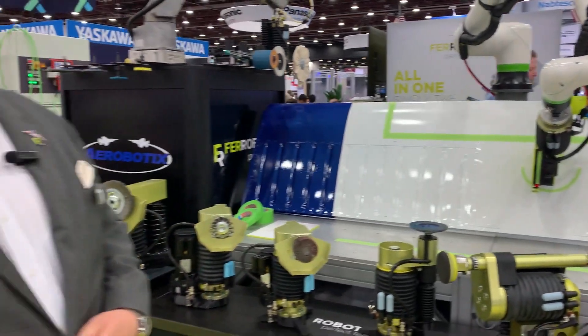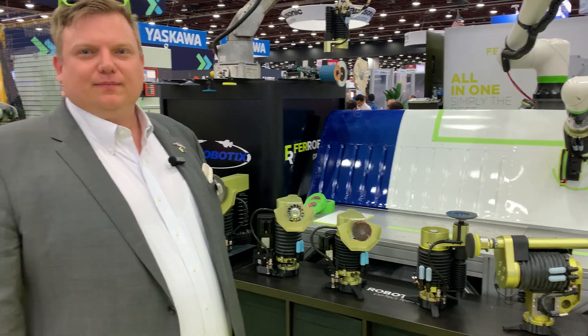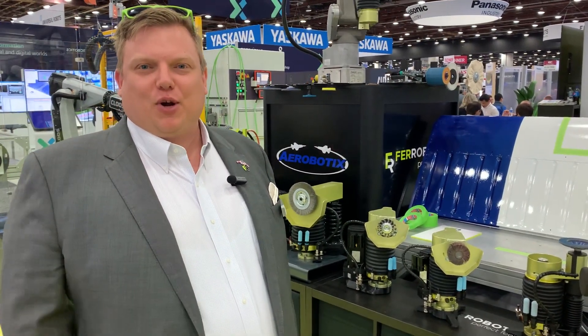Fantastic — Michael, thank you so much for the rundown of all these solutions. We appreciate you being a partner with Yaskawa. Thank you, and thank you for working with us.